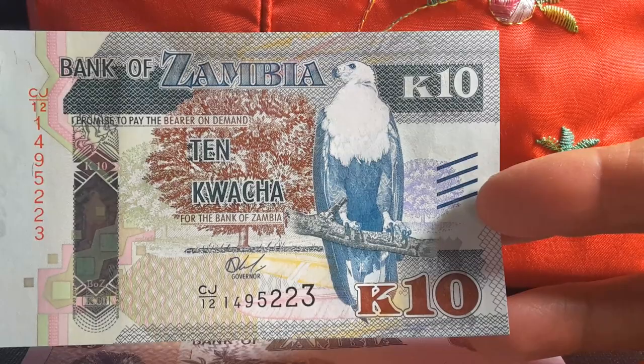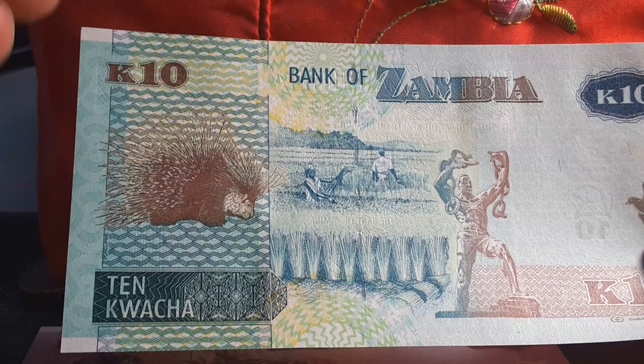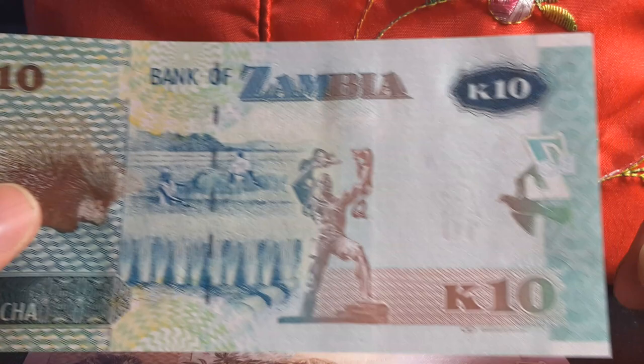On the back of the 10 kwacha we have a porcupine — in Australia the equivalent habitat animal would be an echidna. As you can see it has lots of spikes to protect itself. Then we have what looks like wheat and wheat harvesting in the background.